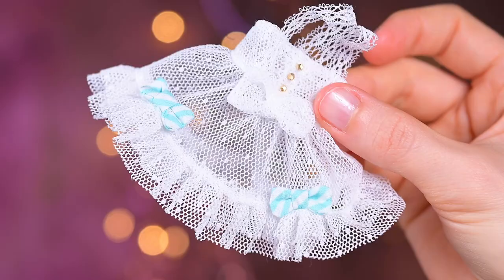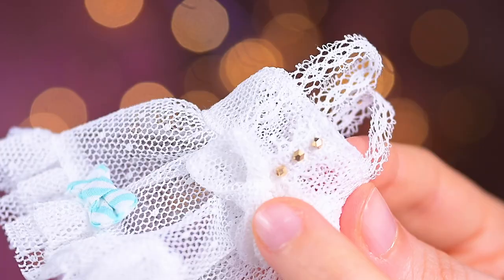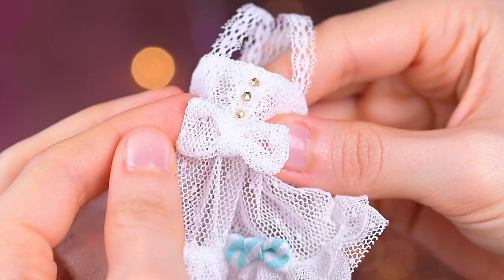The dress has a special separate topper piece. It's made from white net fabric with dots, the same as her sleeves and panties. The straps are made from white lace, and on the front there are three faceted golden beads.